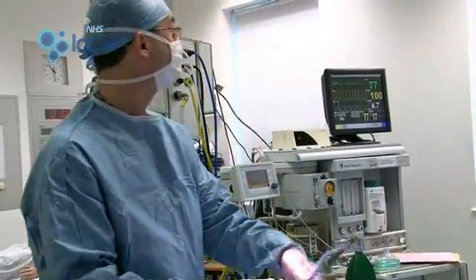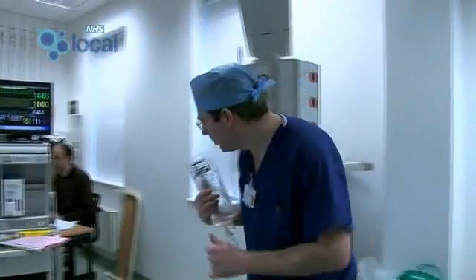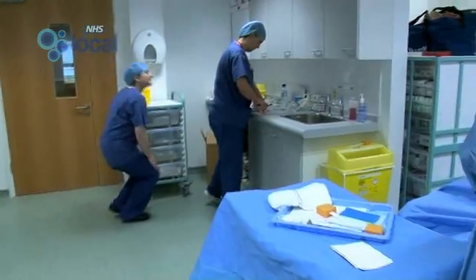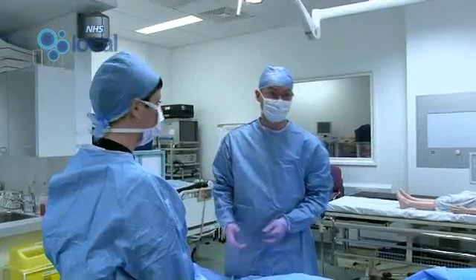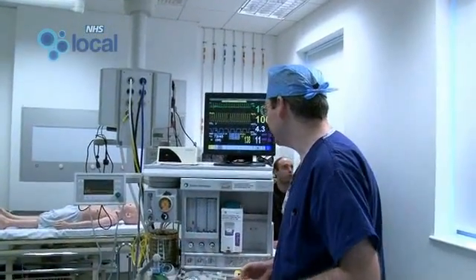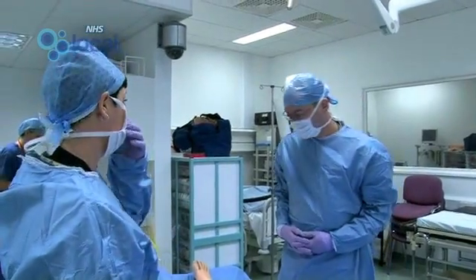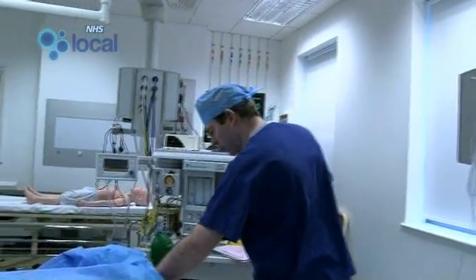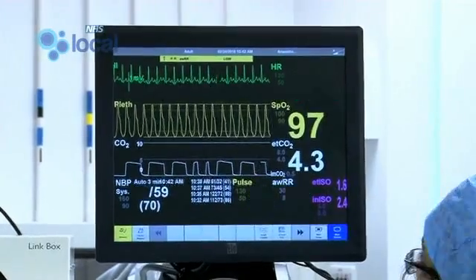You seem to have some problems there. Yeah, I think this is probably anaphylaxis. Can you call the consultant? See if they're around. The situation evolves on the simulator just like it does in real life. The numbers on the monitor change just as they would in real life, and you start to behave like you would as if it was real. I think it does compare quite well to the real-life situation.